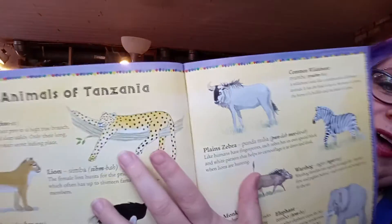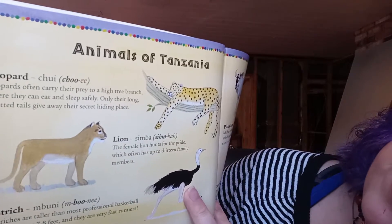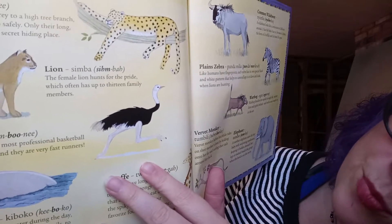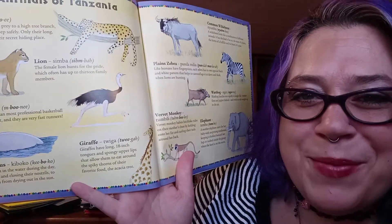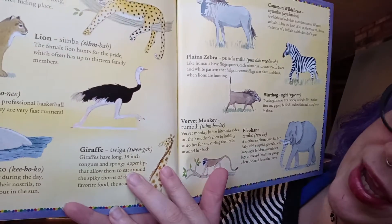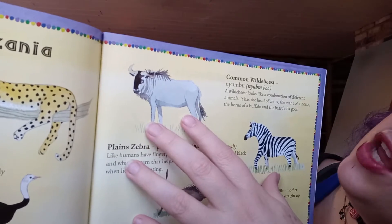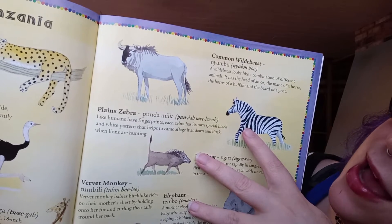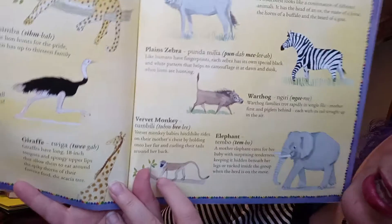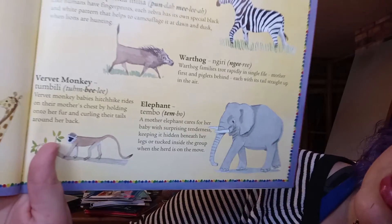The first animal we saw was a leopard, which is pronounced 'chui.' A lion is called 'simba.' An ostrich is called 'mbuni.' A hippopotamus — can you say hippopotamus? That's a big word — is called 'kiboko.' A giraffe is called 'twiga.' A wildebeest is called 'nyumbu.' A zebra is called 'pundamilia.' A warthog is called 'ngiri.' A vervet monkey, because that's the kind in this story, is called 'tumbili.' And an elephant is called 'tembo.'